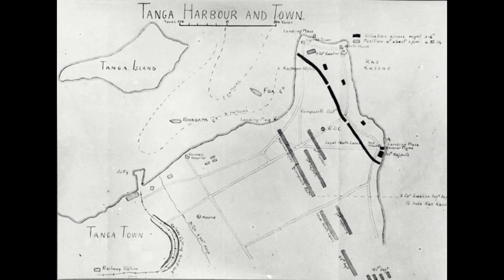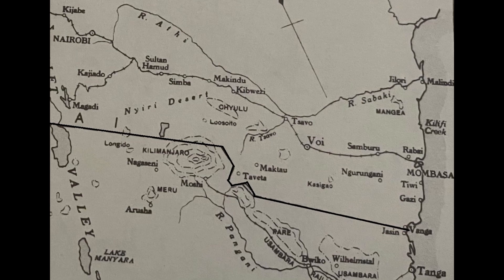The plan was for this force to take the vital German port of Tanga, bypassing the German bases and defenses around Kilimanjaro and the German-British border, then using the Germans' own rail system to surround and cut off the bulk of the German units in the region. But on the 3rd of November, history would have other plans.